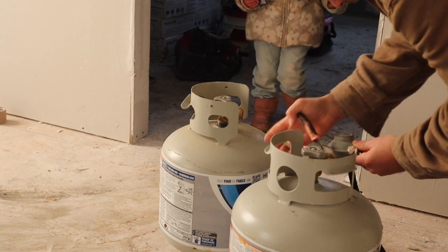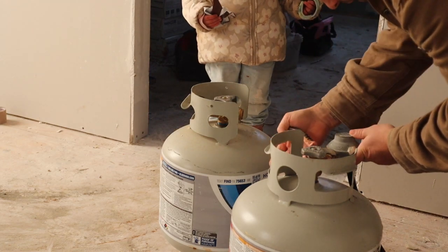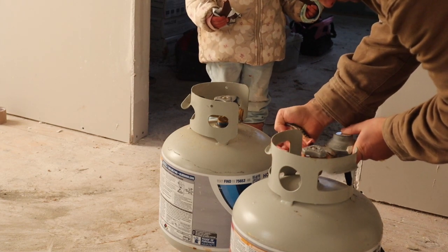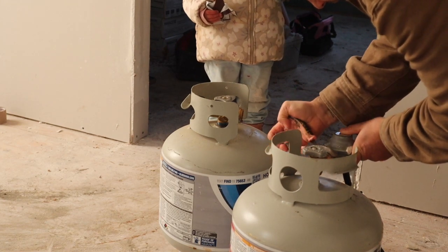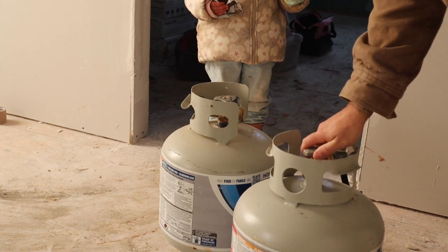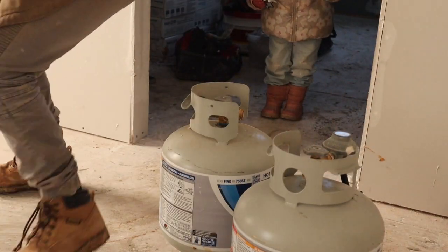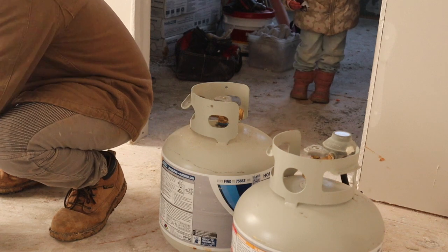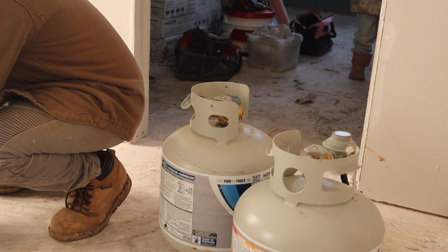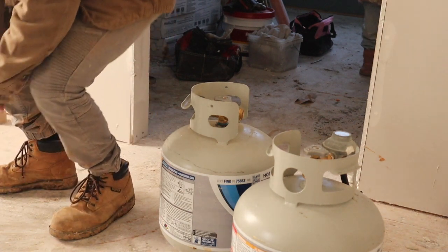Look at that. Three-year-old's toolbox - helping her professional builder father. Okay, let's see. There we go. It worked.